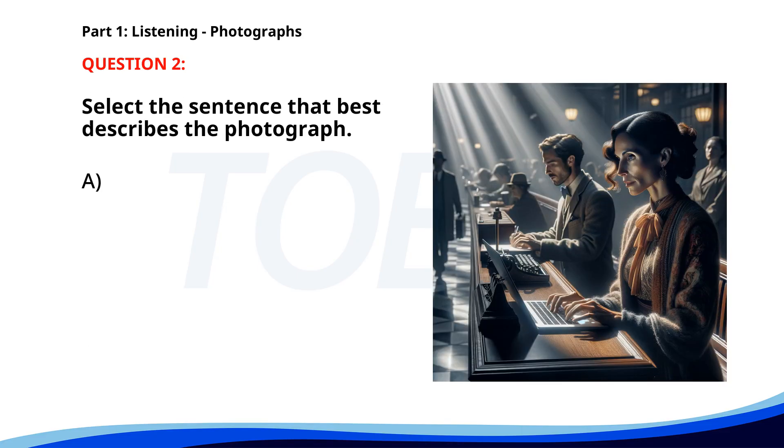Number two. A. A man is painting a house. B. A woman is typing on a laptop in a bank. C. A group of students is studying. D. People are attending a wedding ceremony. The correct answer is B: A woman is typing on a laptop in a bank.